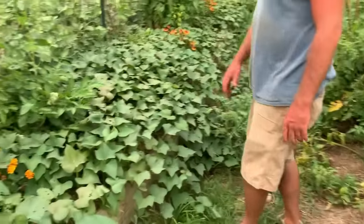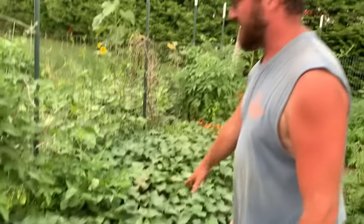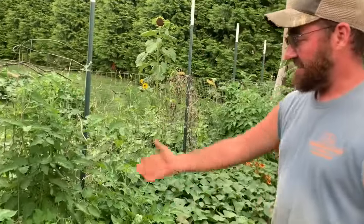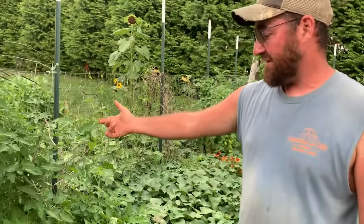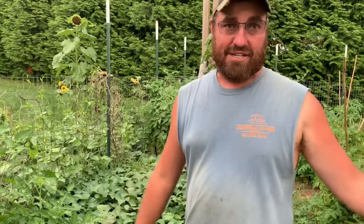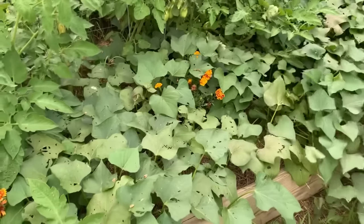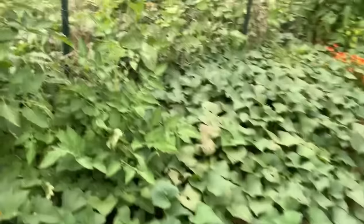Over here on this side we've got this little raised bed with tomato plants — like we need more tomatoes. These are actually plants that I rooted off of the suckers we pruned off the others over here. And sweet potatoes — they're kicking it right now, they're looking good.